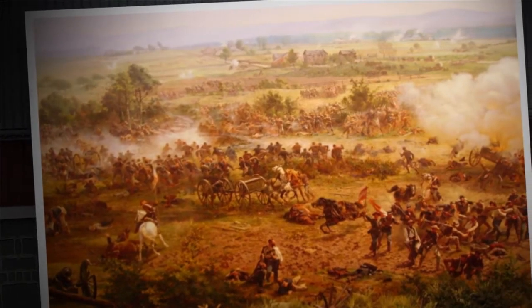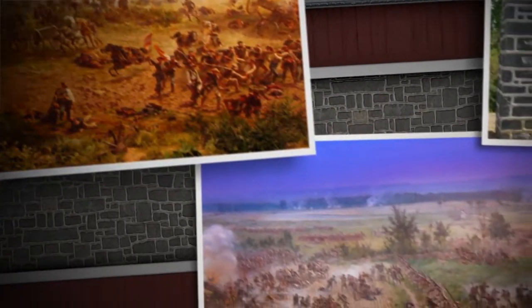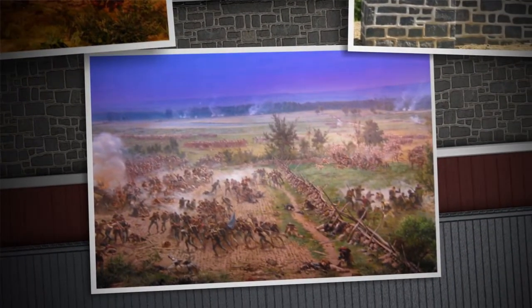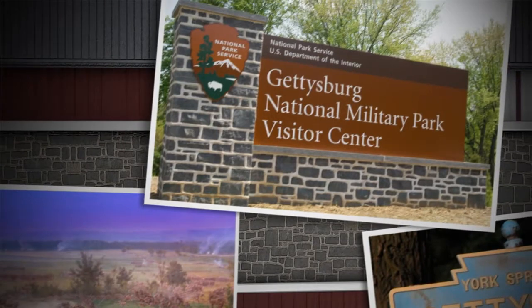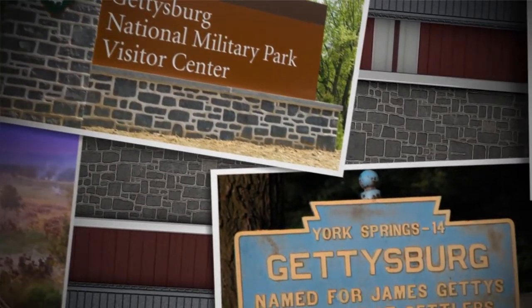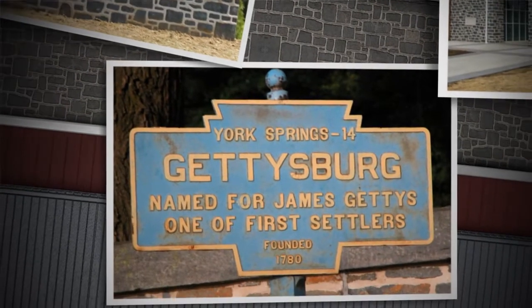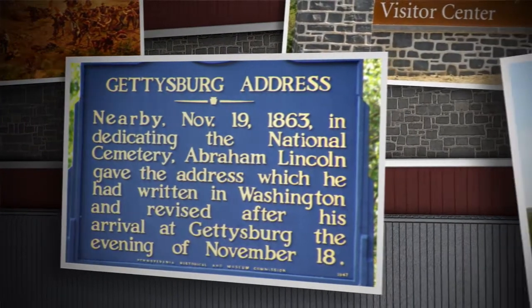The words he said in the Gettysburg Address are timeless. They can refer to any battlefield that any American has ever fought on. Gettysburg is the crown jewel of certainly the Civil War sites of the National Park Service, but Gettysburg is also the crown jewel of all of the cultural sites in the National Park Service, and many people come to Gettysburg — it's once in a lifetime.